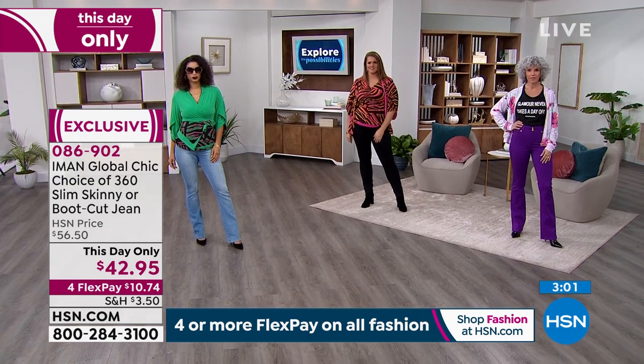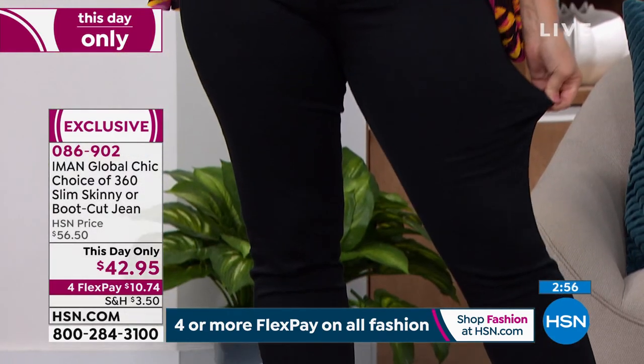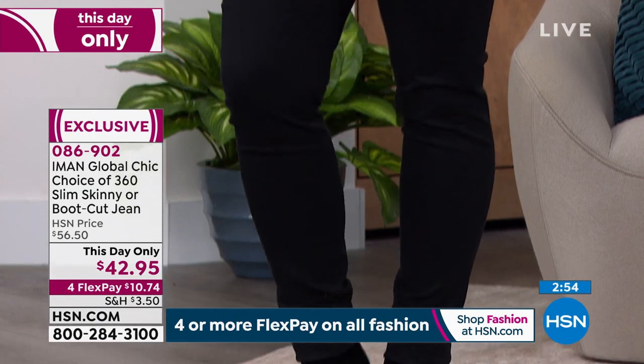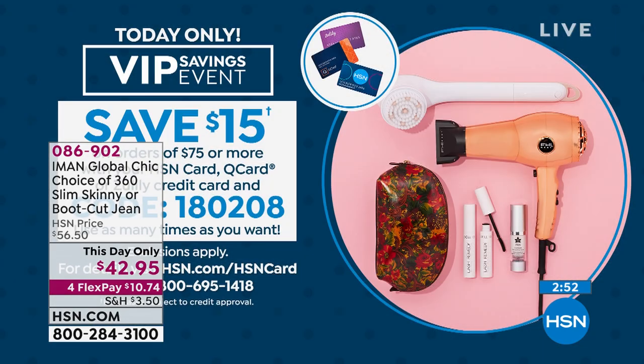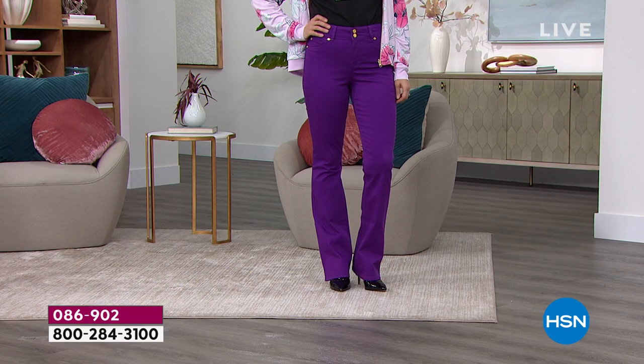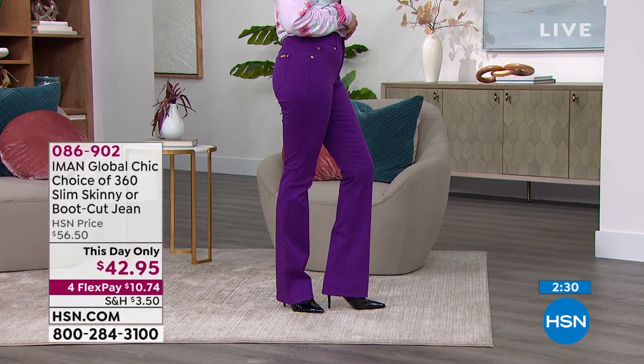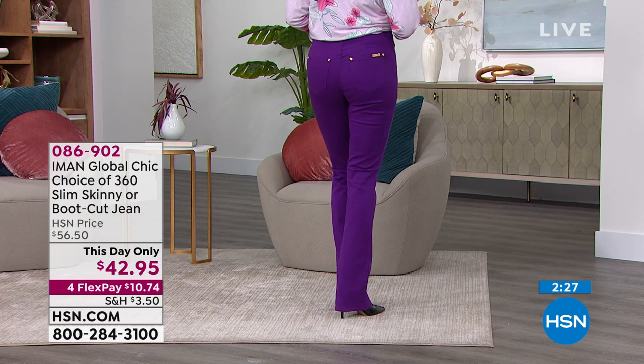Don't forget: when shopping today with your HSN card, Q card, or Zulily credit card and you spend $75 or more, you can take $15 off using code 18-0208. These jeans are normally $56. Get one boot cut and one skinny — try them on. By giving you two buttons there, it really slims out the tummy area. These will not disappoint. It's our 'this day only' deal.